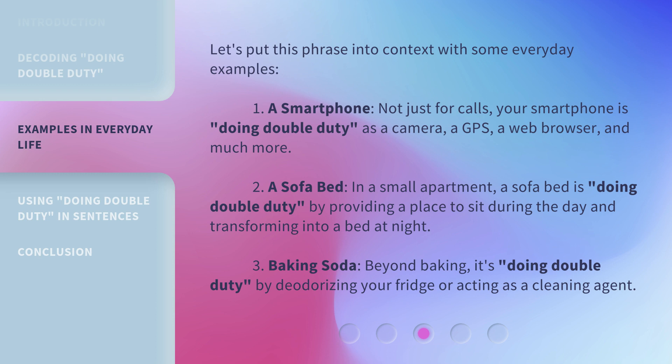Third: baking soda. Beyond baking, it's 'Doing Double Duty' by deodorizing your fridge or acting as a cleaning agent.